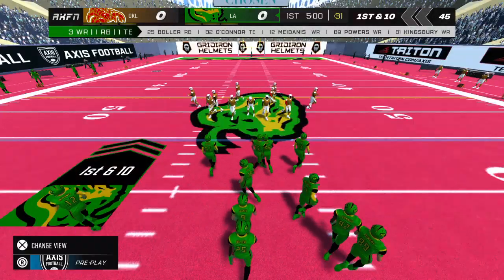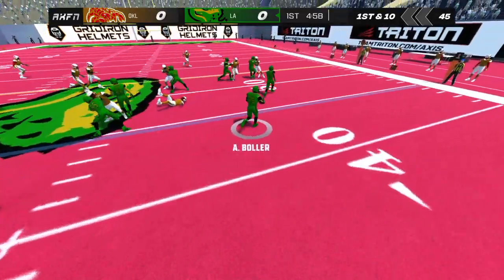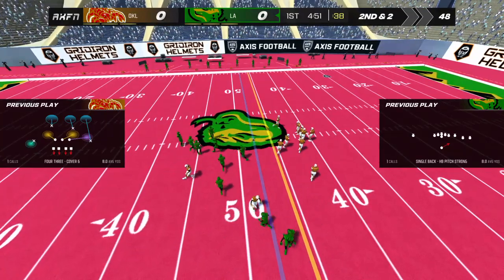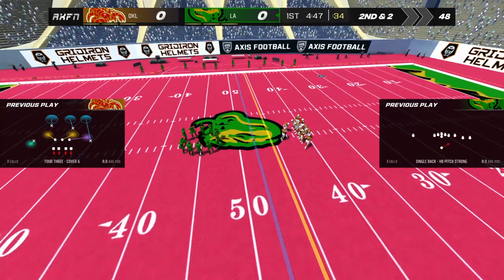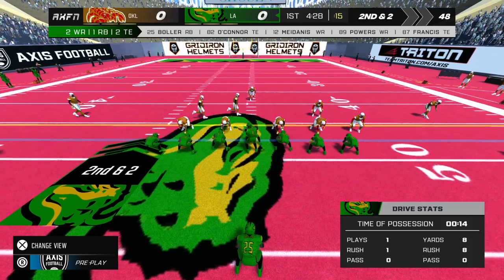They'll start things off from the 45-yard line. Makes the toss to number 25. Second down — incomplete.